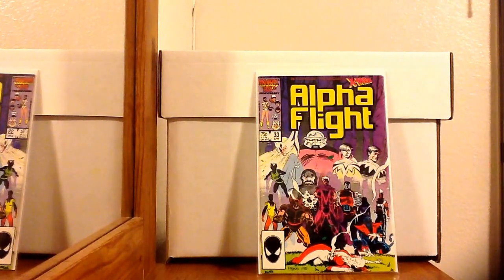Let's get started. The first issue is Alpha Flight 33, the first appearance of Lady Deathstrike. I want to give a shout out to District 12 Comics — she showed this maybe two or three videos back and I didn't know it was her first appearance. As soon as I saw her video, I was out on the hunt for it. My local shop wanted 30 bucks for this issue, so I went to Frank and Sons and found it in the dollar bin.